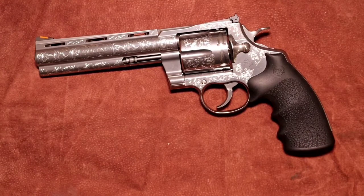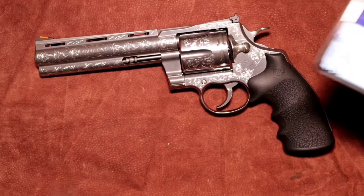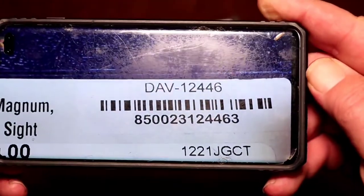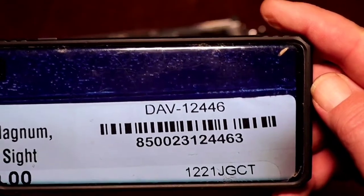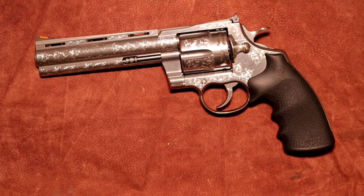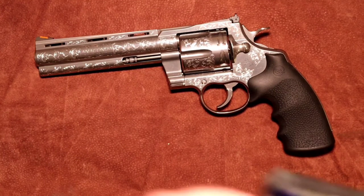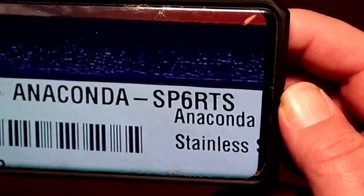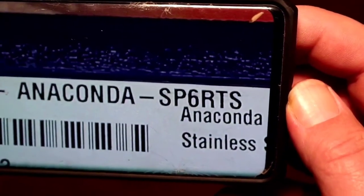The part number for this, if you look it up online, is DAV-12446. It's the Anaconda SP 6 RTS.